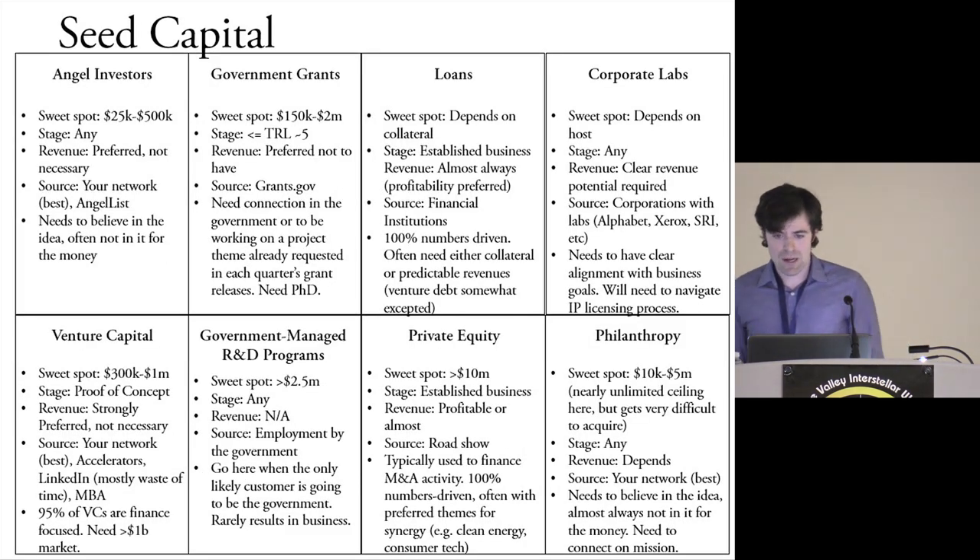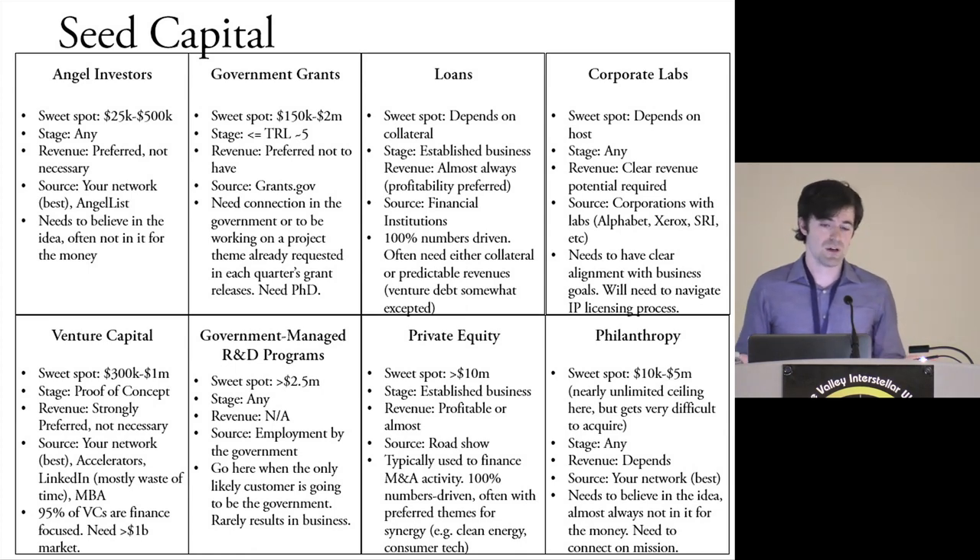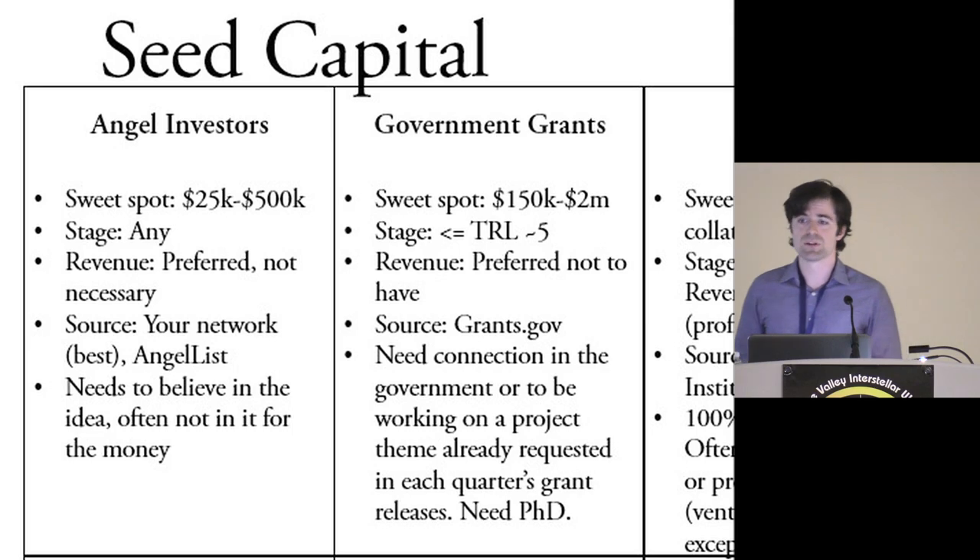Now I'll spend some time on seed capital because it's really important to get everybody on board with the ways you can raise capital. There are myriad ways of getting finance. I broke it down into eight categories as bite-sized chunks. My favorite in almost all scenarios is angel investors — their sweet spot is checks typically between $25K and $500K.